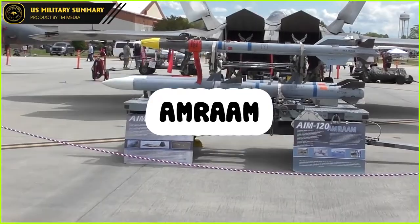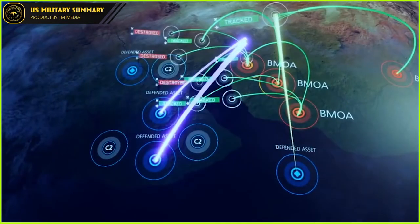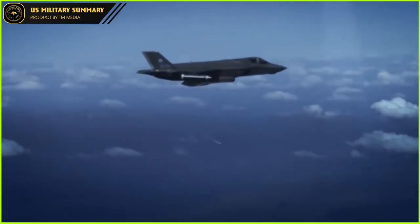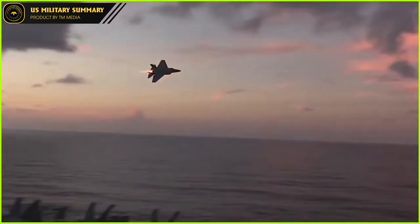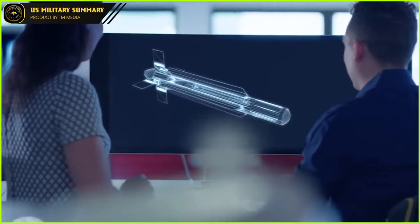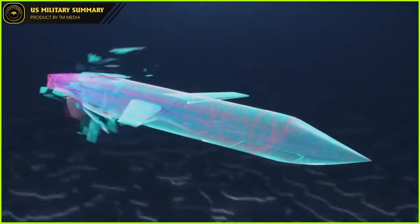AMRAAM — America's Most Advanced Air-to-Air Missile. When fighter pilots take to the skies, they need unwavering confidence that the systems they rely on will help them succeed in every mission. Dominating the skies is crucial for effectively conducting ground operations. Advanced technologies and weapon systems allow for seamless operation and engagement in the Air Force's battlespace. AMRAAM is the weapon of choice for the US military and its allies.